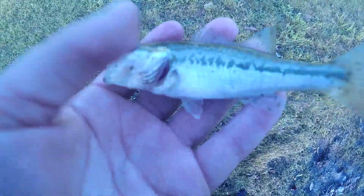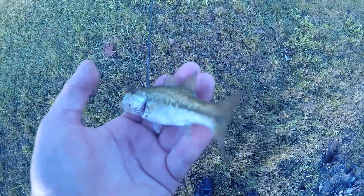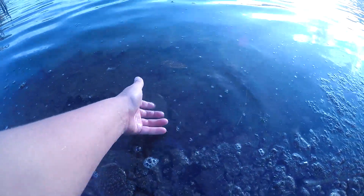Okay guys, so I caught this tiny tiny bass — look at it compared to my hands. Pretty big mouth. Look at this, it's a tiny bass. I caught him right there by those cattails with a little piece of worm. Let's let him go — see you later buddy, he's gone.